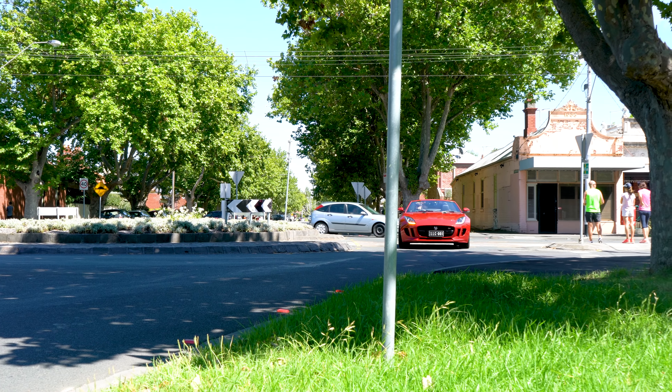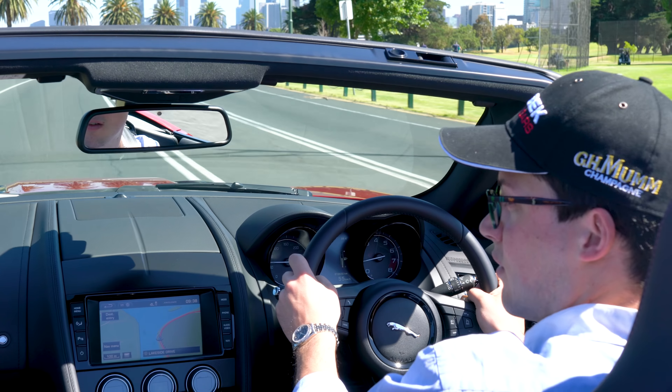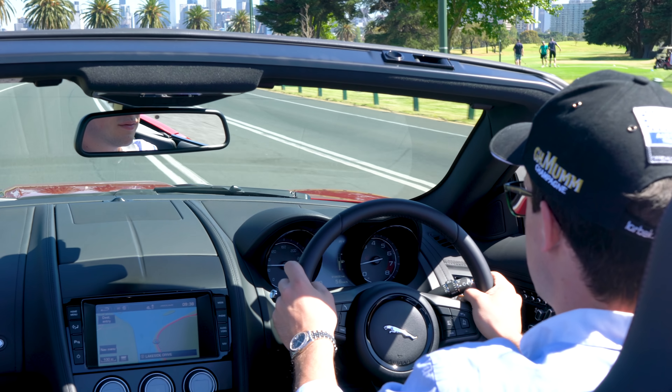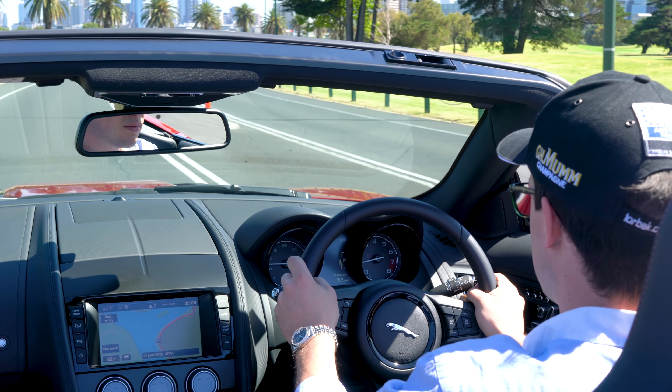So come down to Lorbeck Luxury Cars and buy this super low-kilometre, top-of-the-range, supercharged 5-litre V8 F-Type for just $129,990. You won't be disappointed.